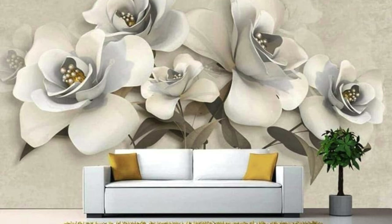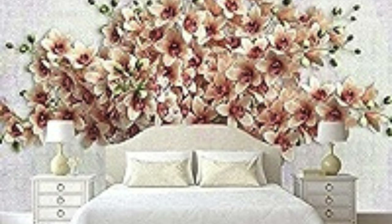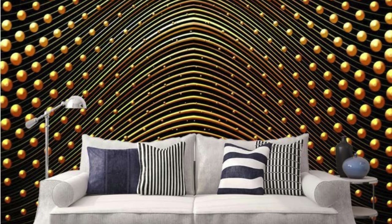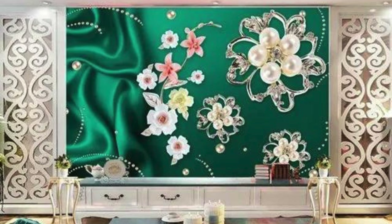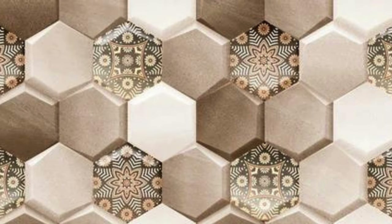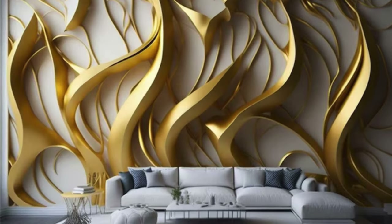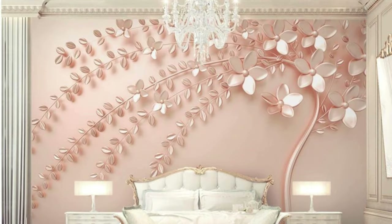In essence, metallic wallpaper transcends its utilitarian function to become a transformative and dynamic element in contemporary interior design. It stands at the intersection of tradition and innovation, offering a versatile palette for creative expression, enhancing the mood of a space, and contributing to a sustainable and responsible approach to design. As the design world continues to evolve, metallic wallpaper remains a beacon of timeless glamour and forward-thinking sophistication, with its ability to manipulate perceptions of size, adapt to diverse design themes, and create immersive atmospheres — positioning it as an indispensable tool for designers and homeowners alike.